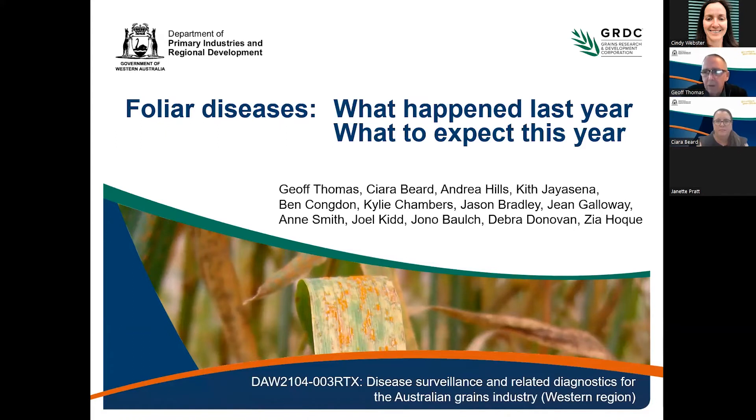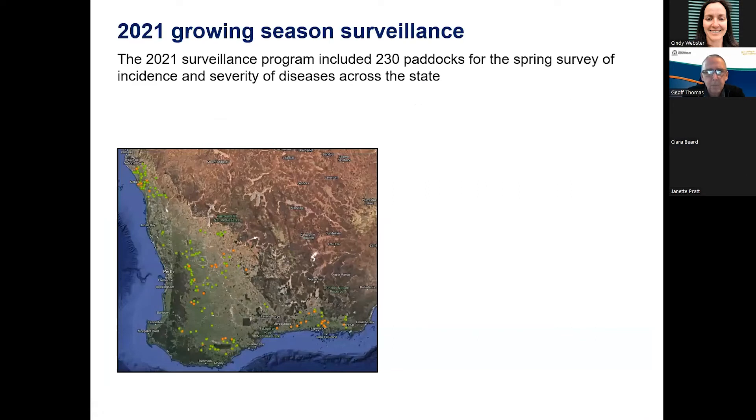Today I'm going to be talking about some work we do as part of a DPIRD-GRDC surveillance and diagnostics project for the grains industry, involving basically everybody within our DPIRD pathology group ranged across the wheat belt. Specifically, I'm referring to our spring survey — every year we go out into paddocks in the spring period, look at 20 or 30 plants in a paddock, assess what diseases are present and the severity of those diseases. You can see on that map the range of regions we covered, basically covering all the major crop types.